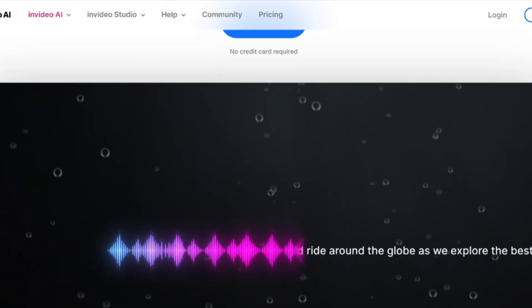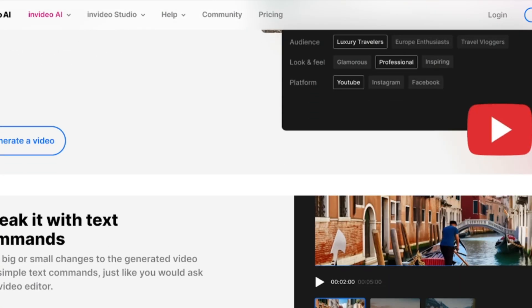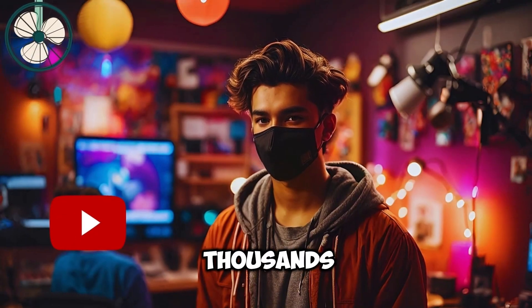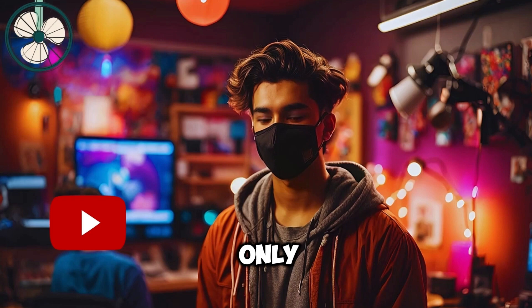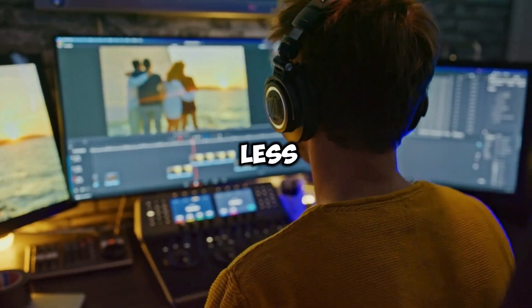InVideo AI just improved their video creation tool, and now anyone can clone their voice using just one simple prompt. I know you've probably heard of InVideo AI hundreds, if not thousands of times, but this new voice cloning tool that they just launched is what no one has ever talked about. In this video, I'm not only going to be showing you how to use it, but I'll also be using it to create a complete faceless video — all in less than 10 minutes.